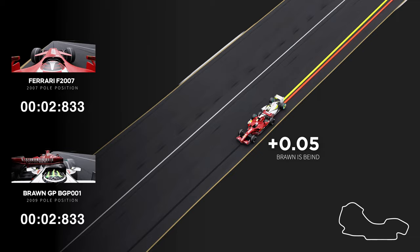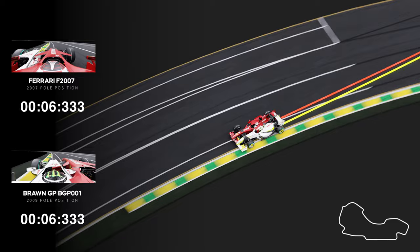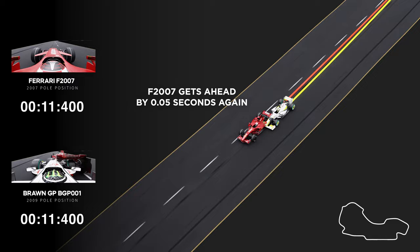Going into Turn 1, the Brawn GP makes back the half a tenth it lost. They are head-to-head going into Turn 2. Out of Turn 2, we see the F2007 pulling away again when it comes to the straights.